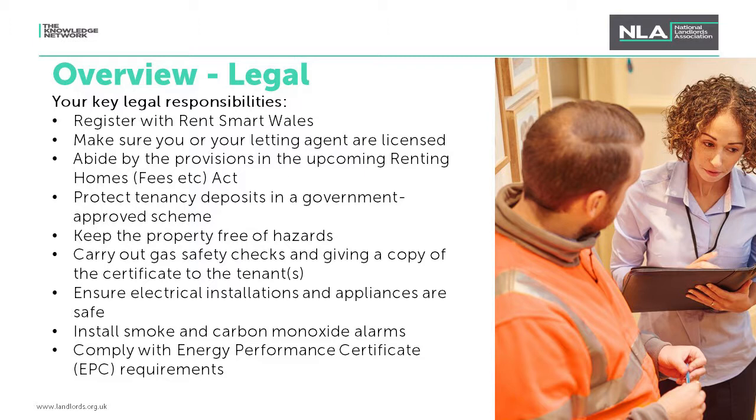Regarding the new standard occupation contracts coming in with the Renting Homes Act, it's not yet the most comprehensive guidance, but the Act does refer to standard occupation contracts throughout. As ASTs have yet to be replaced by standard occupation contracts, the guide states that any reference to standard occupation contracts should be read as assured shorthold tenancies. For rent increases, similar to England, the guidance outlines that rent increases must be reasonable. For a fixed-term tenancy, a tenant can only have their rent raised during that contract if there is a clause in the contract which allows for a rent review.